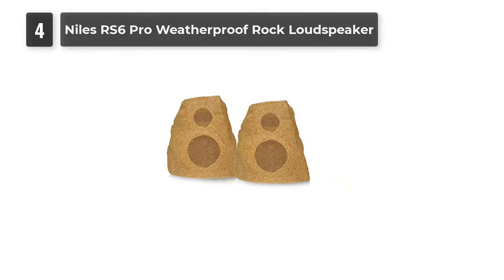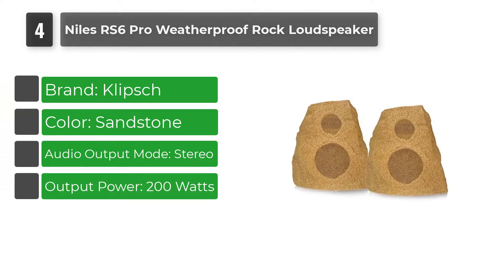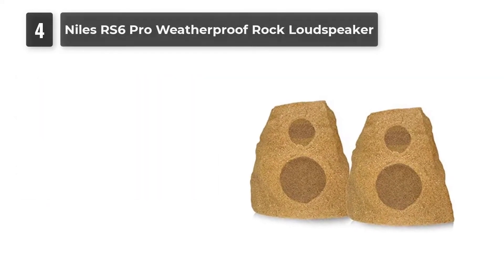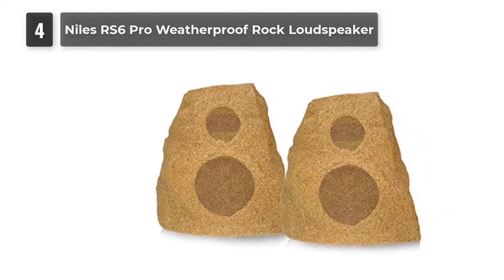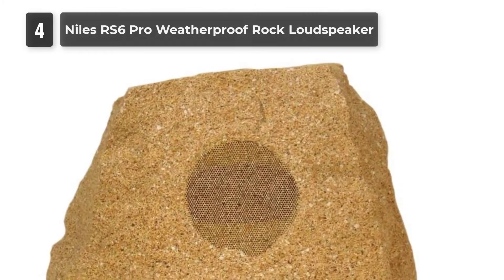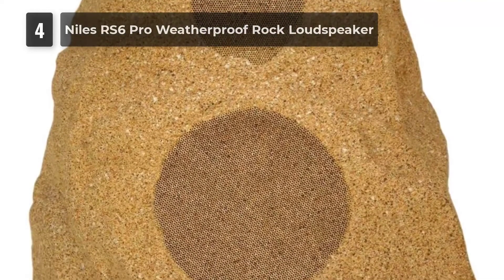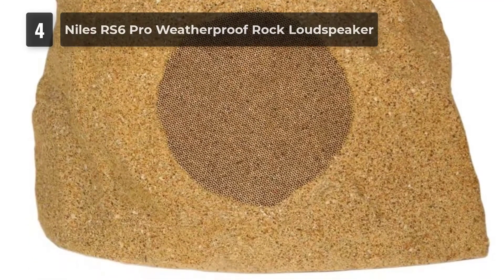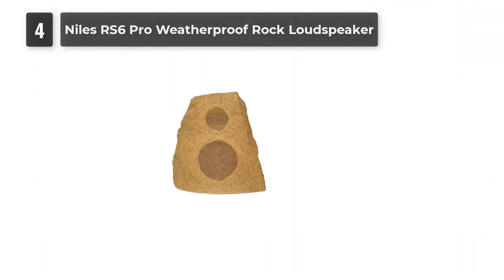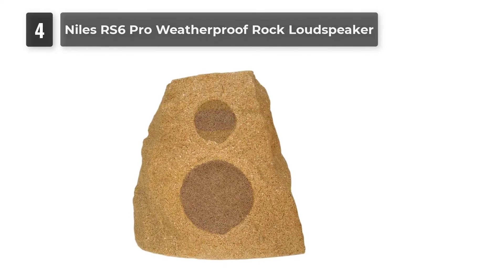Number 4: Niles RS6 Pro Weatherproof Rock Loud Speaker. You may not be able to easily attach speakers to the side of your home. These speakers' cabinets are designed to look like rocks, which makes them a lot more subtle than traditional outdoor speakers. They also carry the benefit of requiring no tools to set up — just find a place to put them and connect them to your home audio system. The speakers are housed in a UV-resistant enclosure, and while specific water resistance details aren't mentioned, the company specifies they can be used outdoors and includes a pair of waterproof speaker nuts. Just make sure to use heavy-gauge speaker cables, which have an extra-thick coating to prevent water from seeping in.